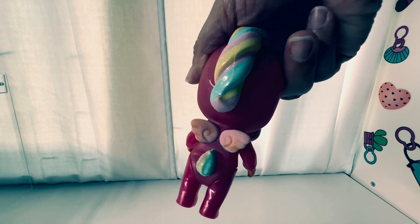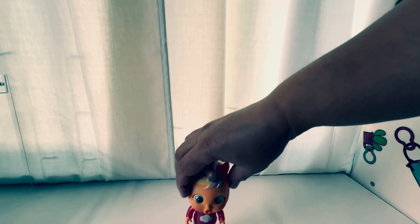Oh, I love the back — that's really cute with the hair and everything. I like the pacifier. Yeah, and I like that she's our colors too.